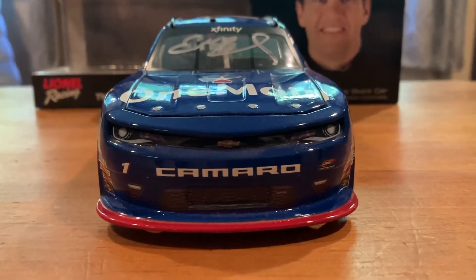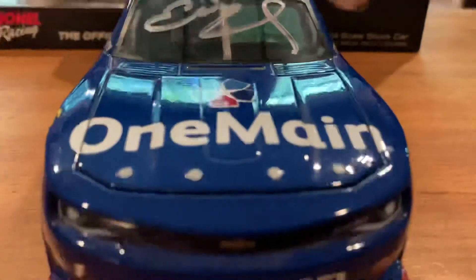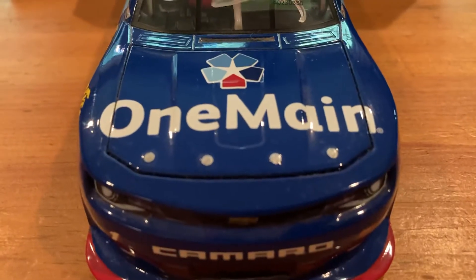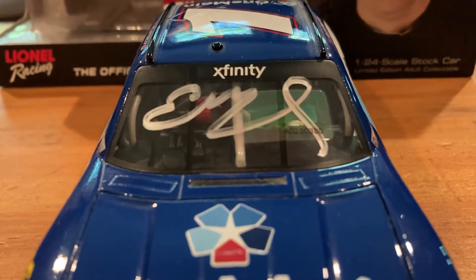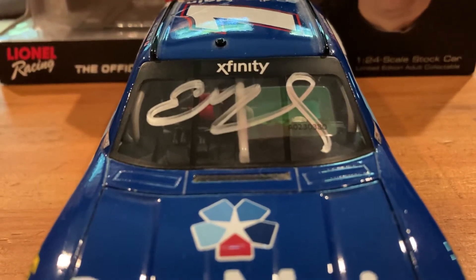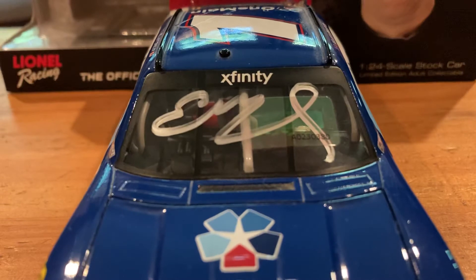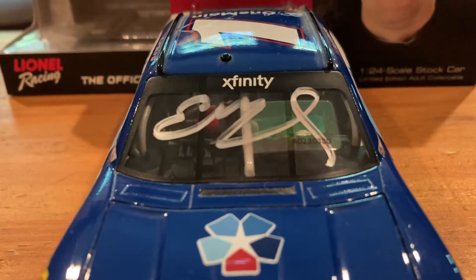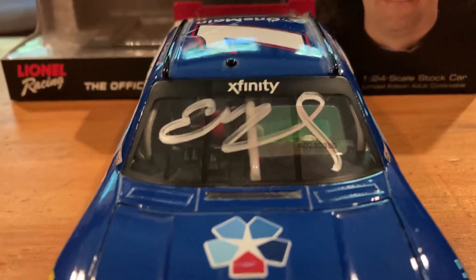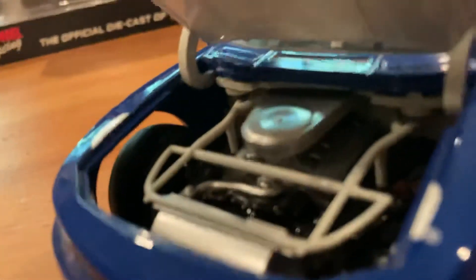On the nose you've got the number one and the Junior Motorsports logo. Of course, Camaro and OneMain Financial on the hood, Xfinity on the windshield banner, and of course autographed by Elliot Sadler. With all of his Xfinity cars, from a certain beginning year through the year he retired, all the cars came autographed — so that's pretty cool.